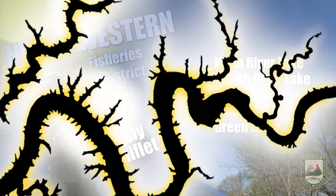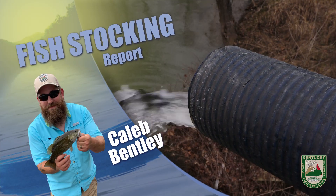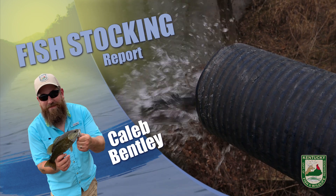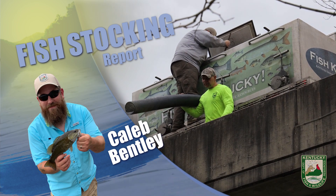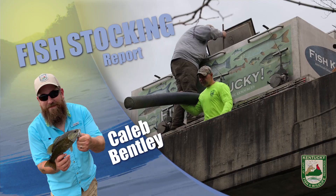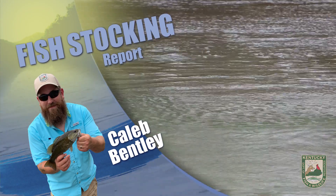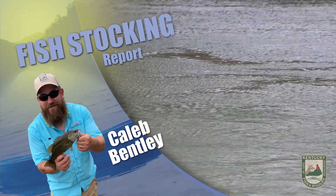This is Caleb Bentley with the Kentucky Stocking Report. This week across Kentucky we stocked brown trout and rainbow trout. Brown trout were stocked in Greenbo Lake at Fort Campbell. Rainbow trout were stocked in Fort Campbell, Waverly Park Lake, Tom Wallace Park Lake, Cherokee Park Lake, and Millennium Park Lake.